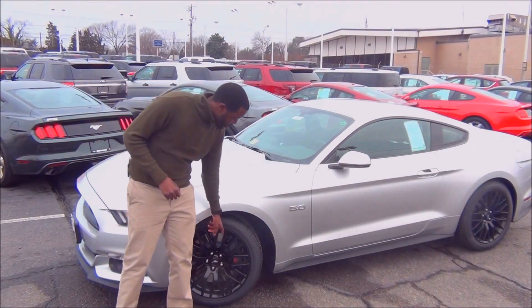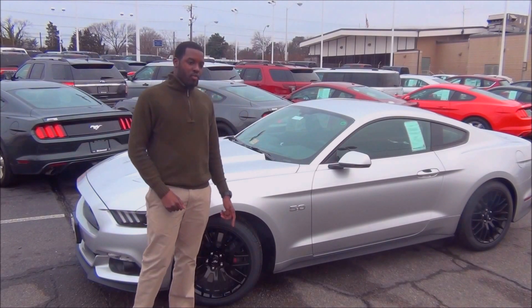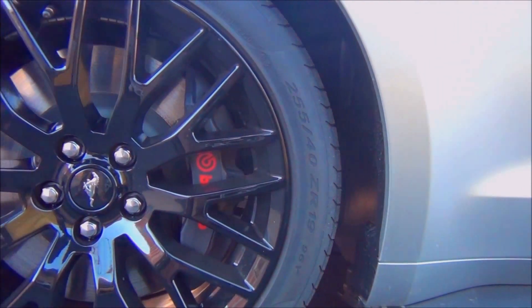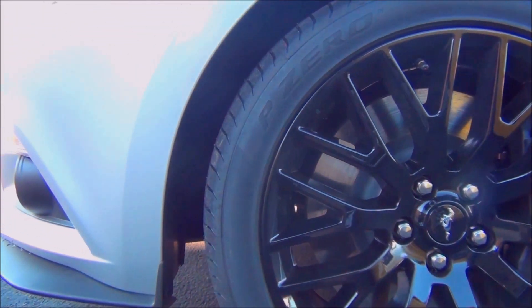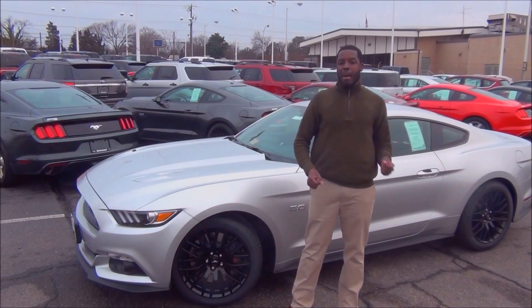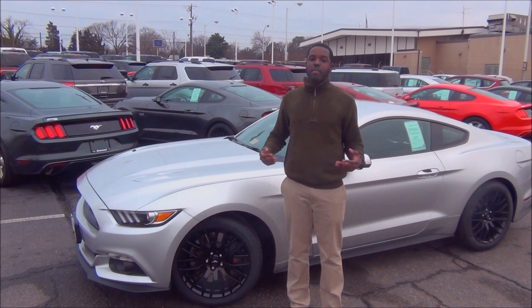The biggest giveaway are these ebony black 19-inch rims wrapped in an aggressive Pirelli P Zero tire, which is a summer tire — another feature that comes with the Performance Pack. And if you take an even closer look, you'll notice sitting behind these awesome rims are six-piston Brembo brakes. If you know anything about brakes, Brembo is about as good as it gets in the business.